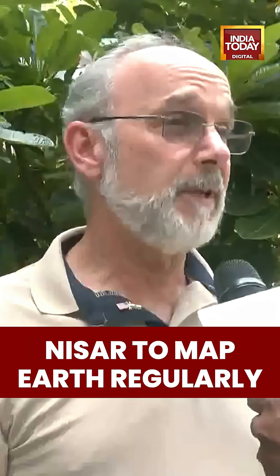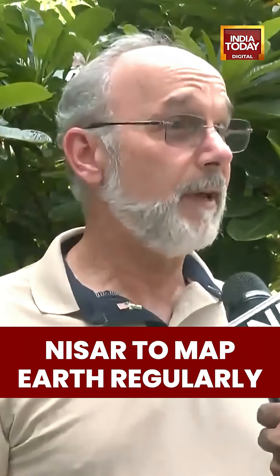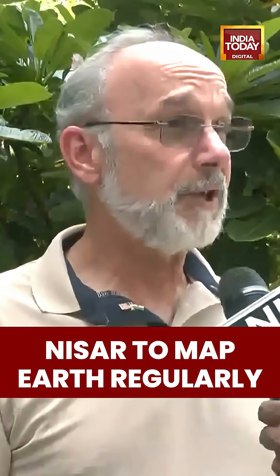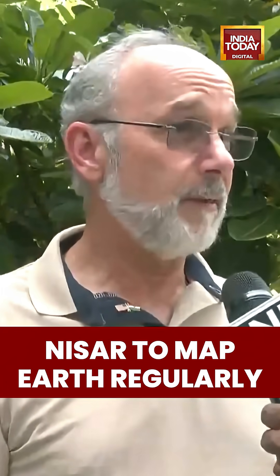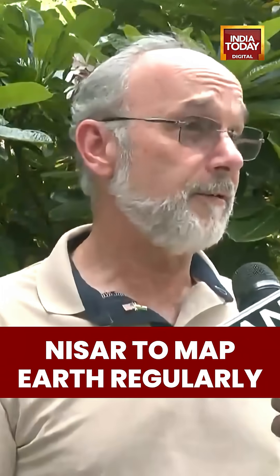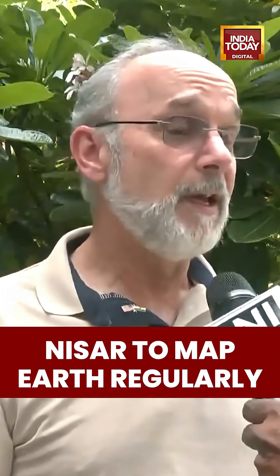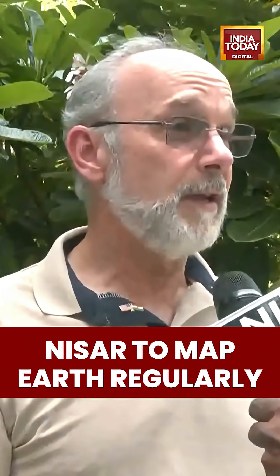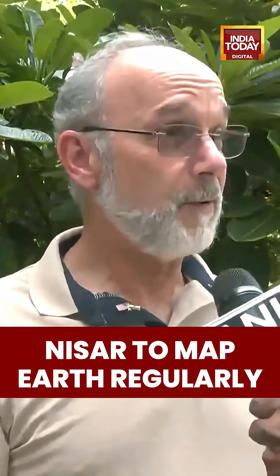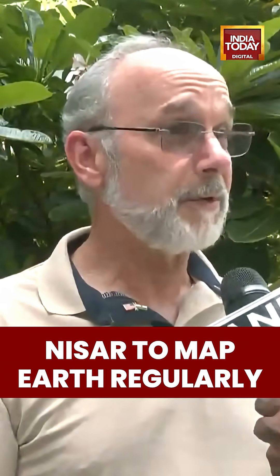Open data is extremely important for science. When we're looking at global problems, we need data everywhere, and the world is changing very rapidly, all the time — from natural causes and from what people are doing to the Earth: agricultural monitoring, forestry, and that kind of thing. So it's extremely important that the data is available everywhere so that people can use it for these purposes.